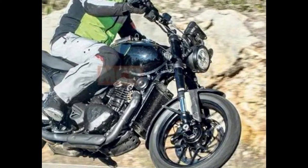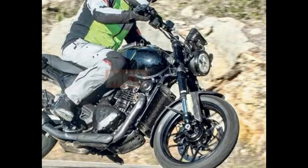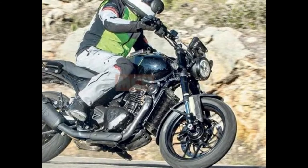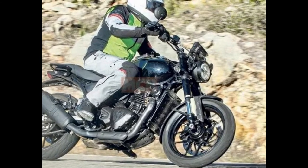The headlight is a round LED. There are all LED indicators and a TFT display. The color or non-color display is yet to be confirmed. So we have to wait and watch. There is a lot of performance expected from this bike.